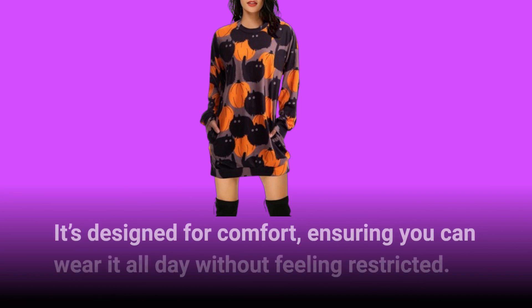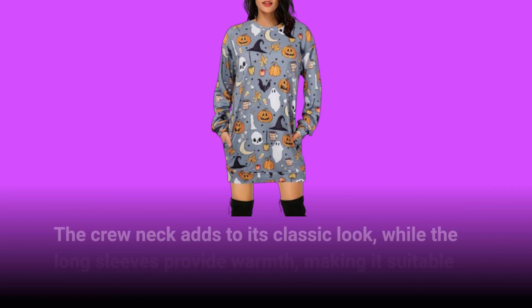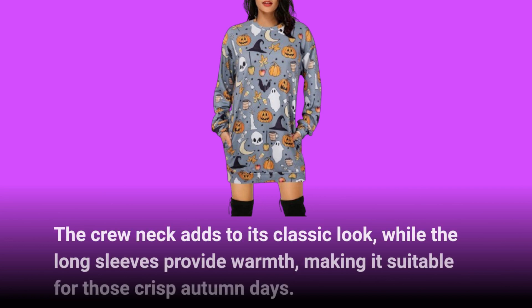It's designed for comfort, ensuring you can wear it all day without feeling restricted. The crew neck adds to its classic look, while the long sleeves provide warmth, making it suitable for those crisp autumn days.